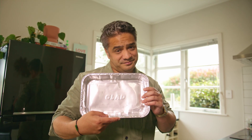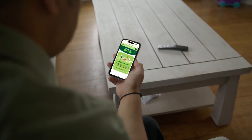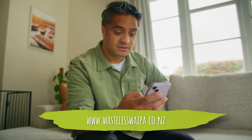Unsure of what can be recycled? Check out our handy online Can I Recycle This Tool. You can search for common products and it will tell you whether it's accepted in your curbside wheelie bins or not. You can find the Can I Recycle This Tool at wastelesswaipa.co.nz.